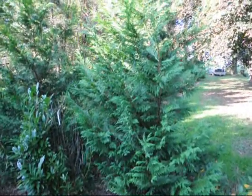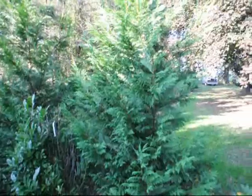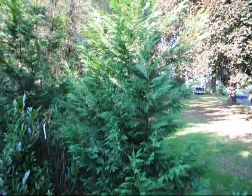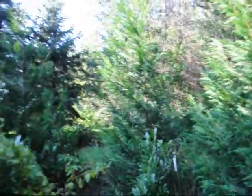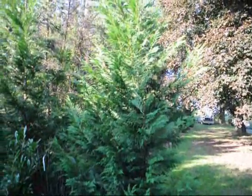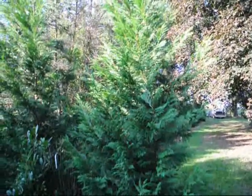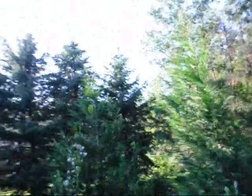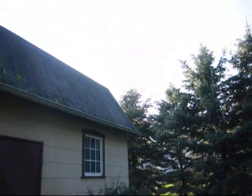I'm often asked about growing Leyland cypress trees in partial shade, so I have an example here of a Leyland cypress set of trees that were planted in a partial shade environment. This is late afternoon sunlight hitting these trees, and they're only getting it from this one section in the westerly direction in the late afternoon.